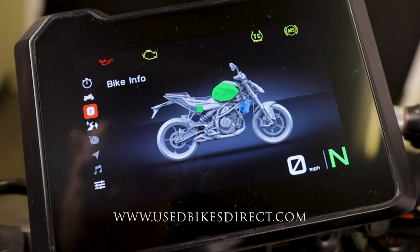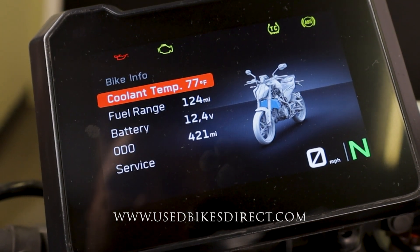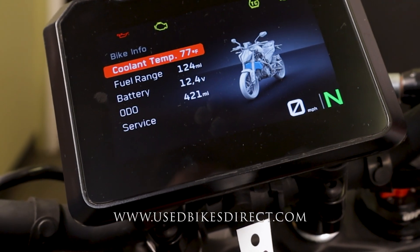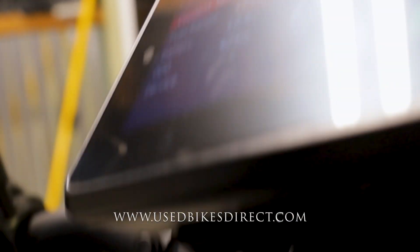These menu controls come in handy — we'll cycle into bike info and there it is on the bottom left: 421 miles. With that menu you can scroll through everything else, change your parameters, and go ahead and select your ride modes. But right now let's fire it up and listen to how she sounds.